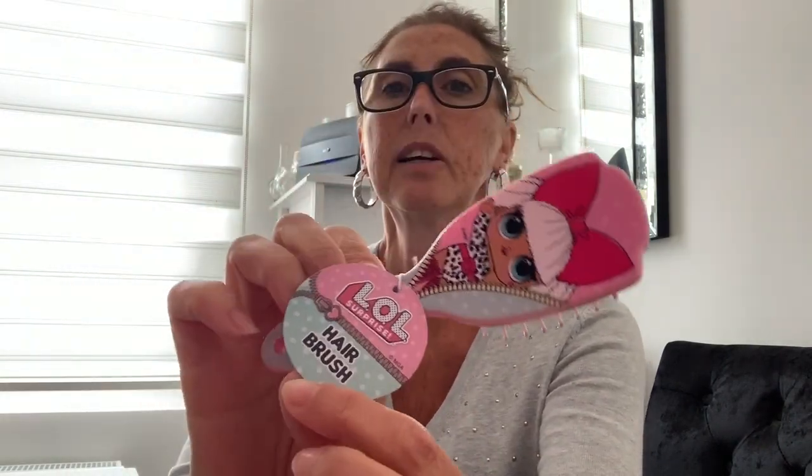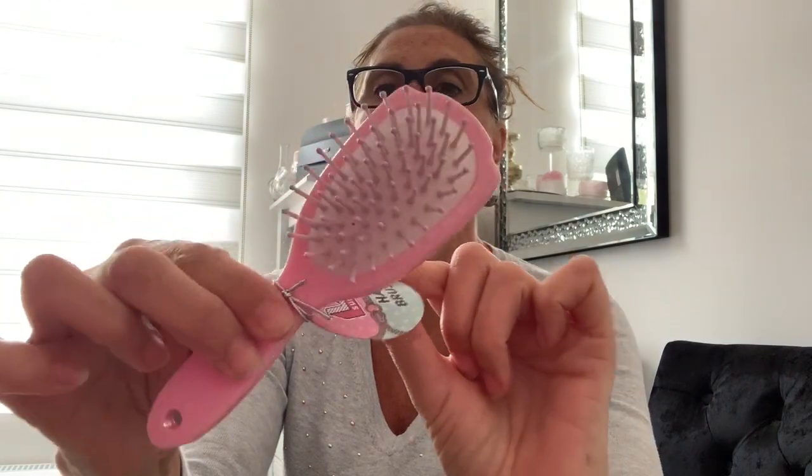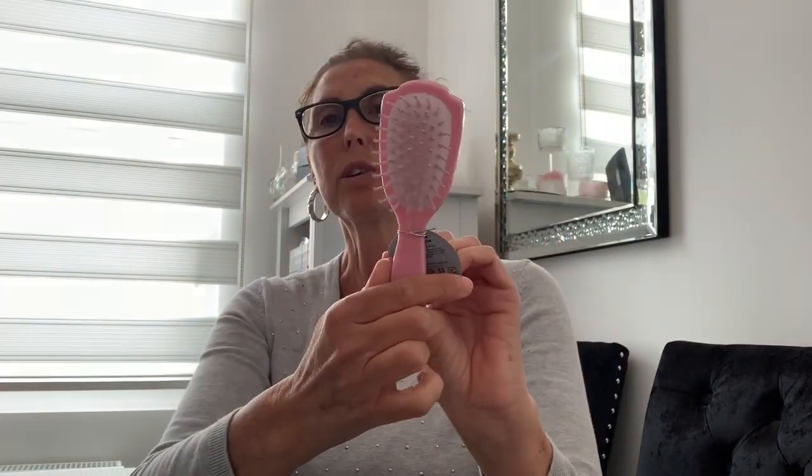I also got a cute little hair brush for my granddaughter — I haven't seen these in there before. It'll go in her little handbag. She'll probably use it to brush her dolls' hair.